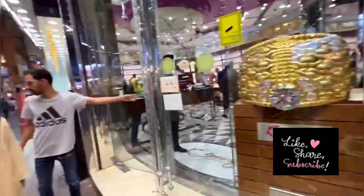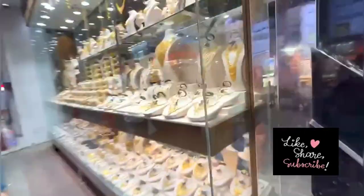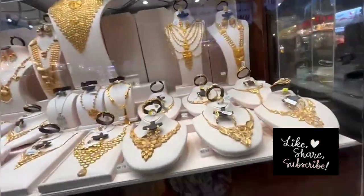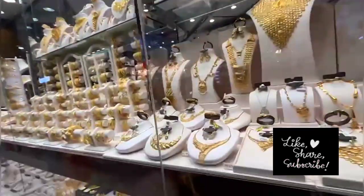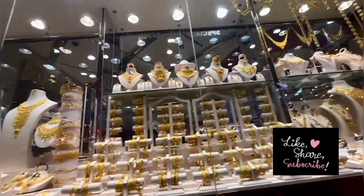Many tourists are coming here to take photographs with this ring. In this lane you will get a variety of gold — you will get designs in 22 carat and 24 carat, and the white gold variety as well. You can explore here, as all the shops are loaded with gold jewelry.